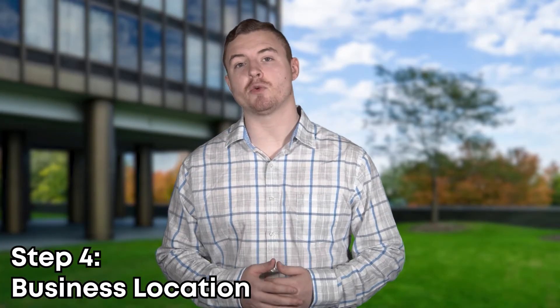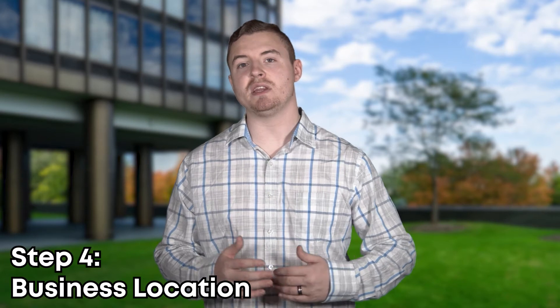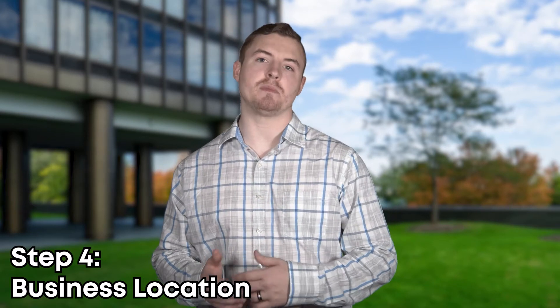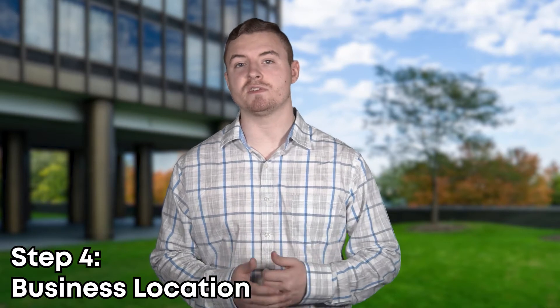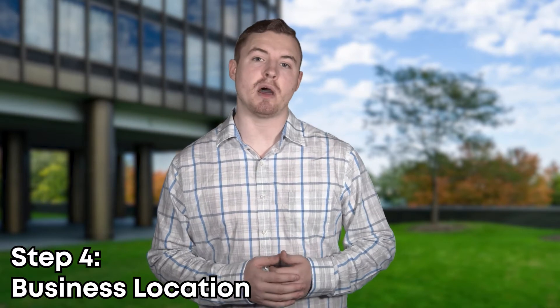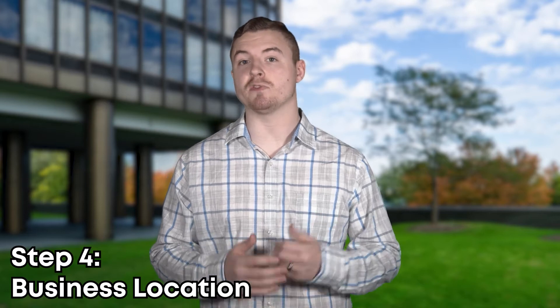Step four is picking the location to run your business. Not everybody needs an office — they can run their business from their house. However, some people have professional clients that would prefer to be in an office environment. You should look at your own business model and decide what location would work best for you.